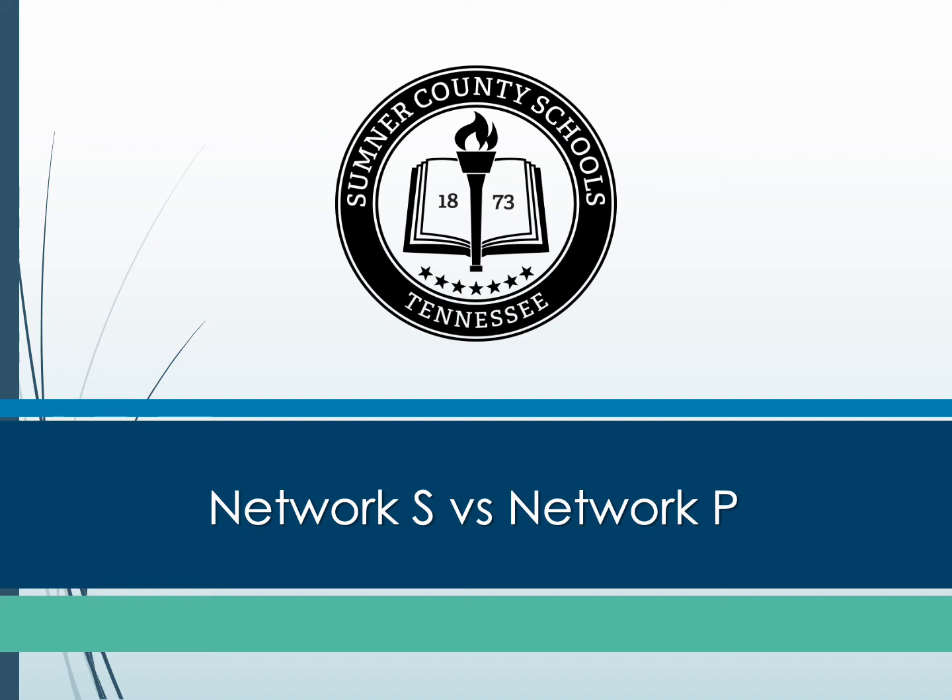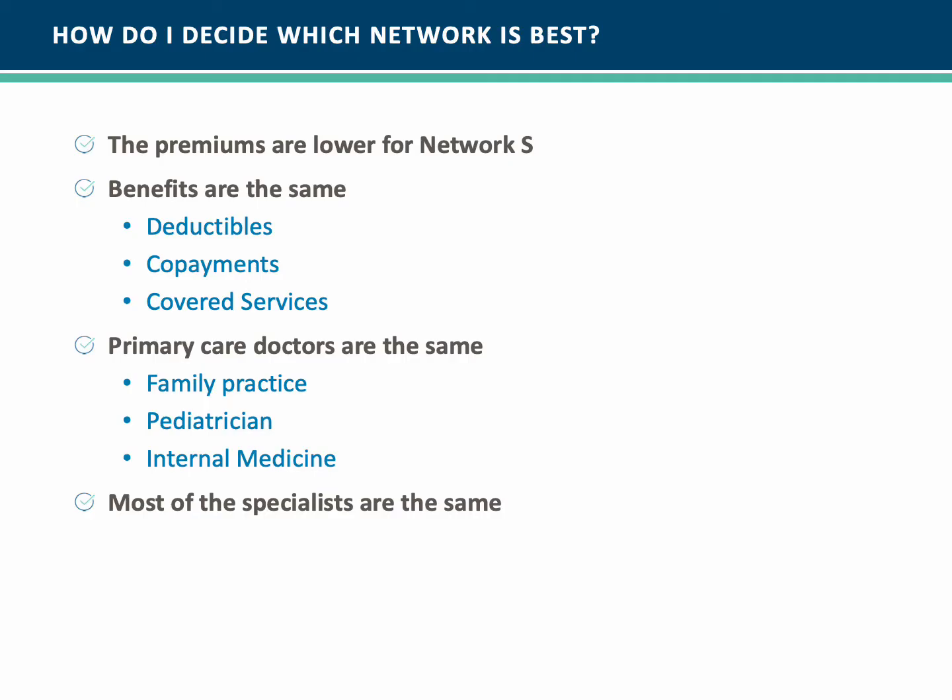Let's look at the differences between Network S and Network P. How do I decide which network is best?